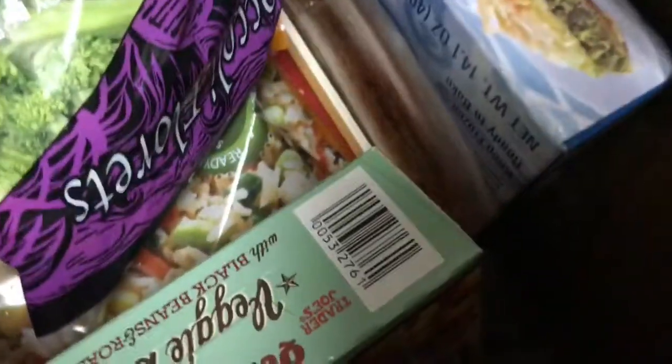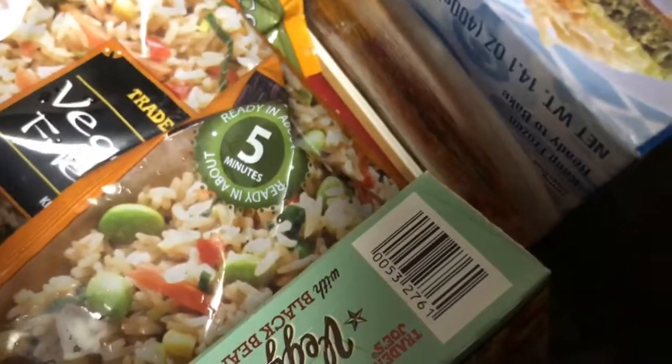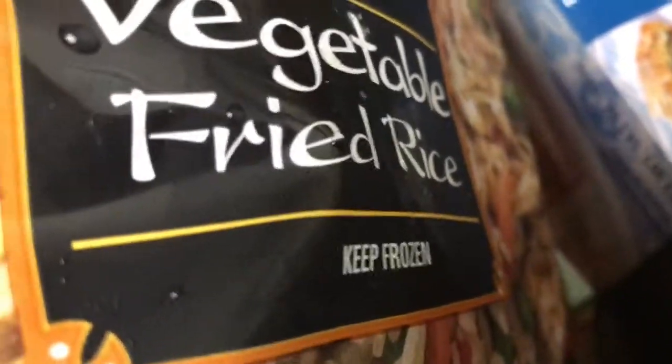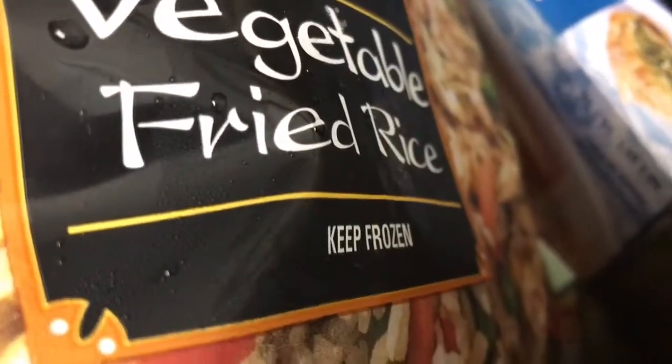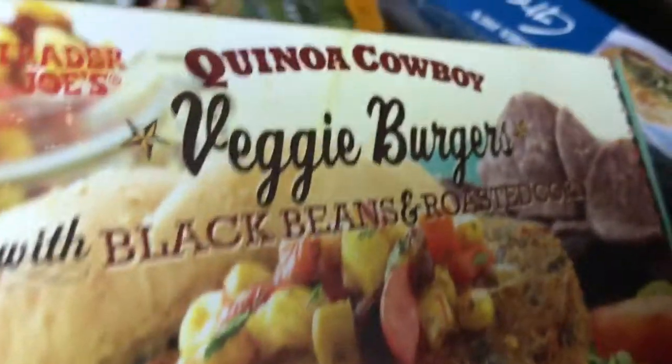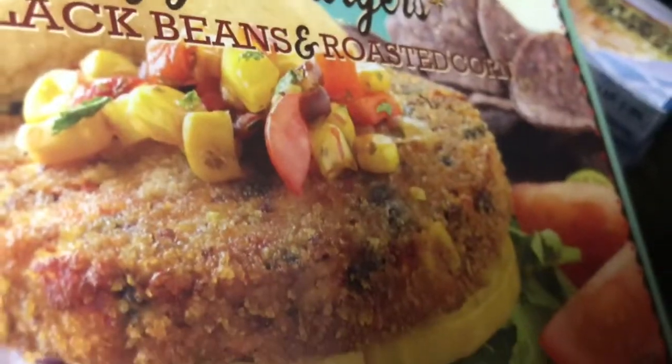In this last bag I got broccoli. This vegetable rice right here is on point. I used to get the chicken fried rice before becoming a vegetarian last summer - we used to rock out with the chicken fried. But this vegetable rice is good, so we got two of those. I also did get their veggie burgers. I'm excited to try these because I've never tried Trader Joe's veggie burgers before. Comment below if you've tried theirs and let me know if you dig them or not.